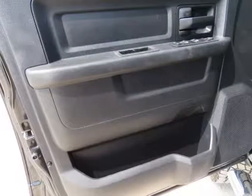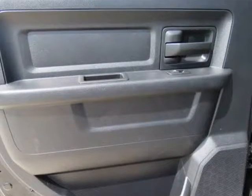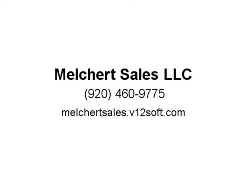Exterior is Black Clear Coat, interior is Gray and Black Cloth. 40/20/40 front seating with folding armrest with dual built-in storage compartment, folding bench in rear with under-seat storage compartment. Power windows and power door locks, tilt, cruise control, air conditioning, AM/FM stereo, CD player, XM Satellite Radio capabilities.